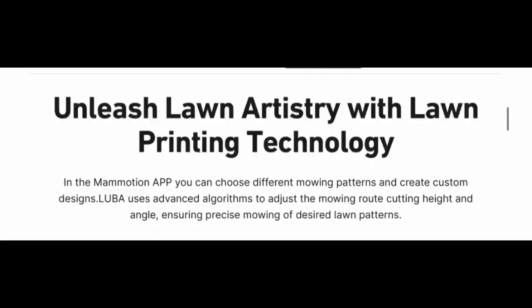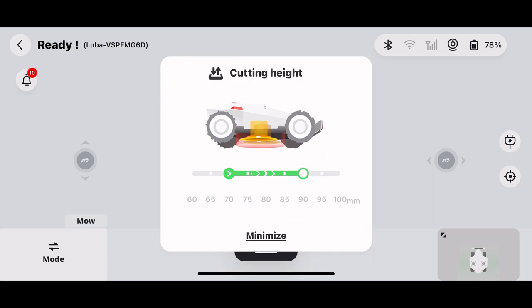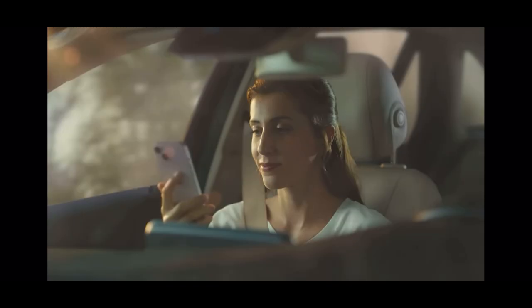Unleash lawn artistry with lawn printing technology. In the Memotion app, you can choose different mowing patterns and create custom designs. Luba uses advanced algorithms to adjust the mowing route, cutting height, and angle, ensuring precise mowing of desired lawn patterns. Currently, the Memotion app prints stars, hearts, and even the Luba logo — letters are also included. New designs will be added in the near future.